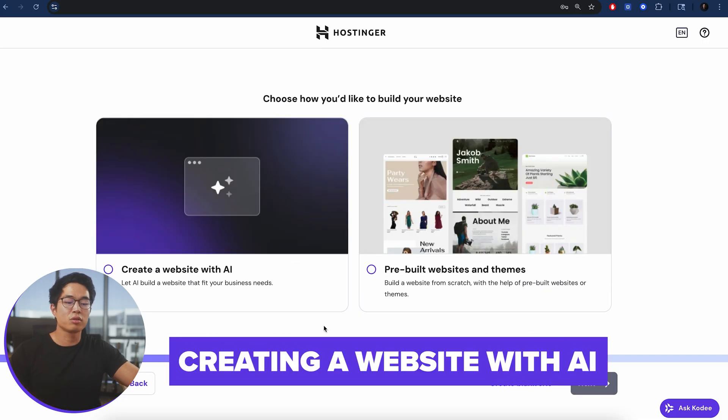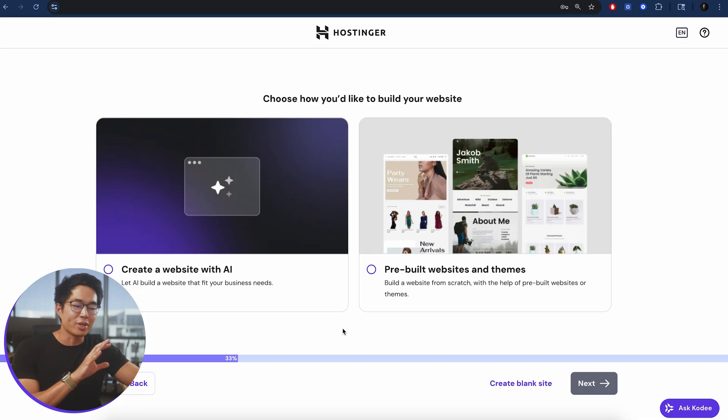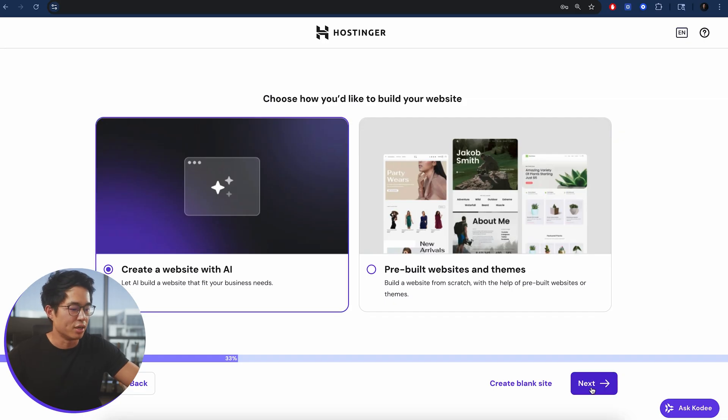Now you have two different options. First, you could create a website with AI, which is what I'm going to show you — you might as well save some time. Or you can also use a pre-built theme, which is also a great way to do it. Let's go ahead with AI for this video. Click on Next.